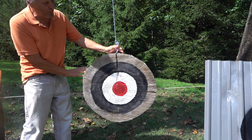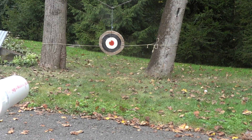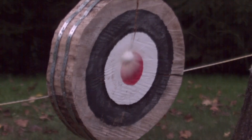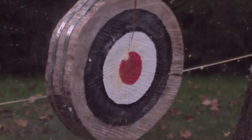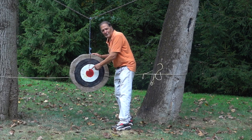This time our target is made from poplar wood. It's about six inches thick. We finally have a target that it didn't go through — didn't even scratch the paint.